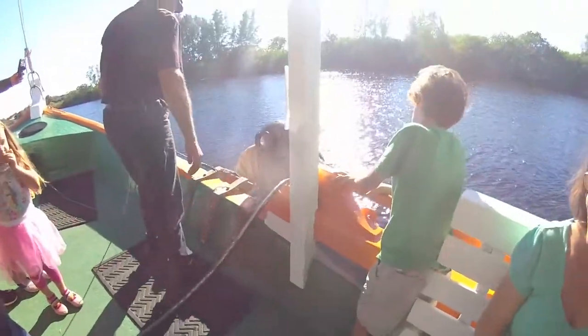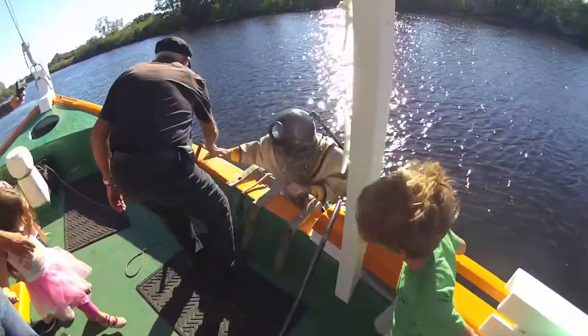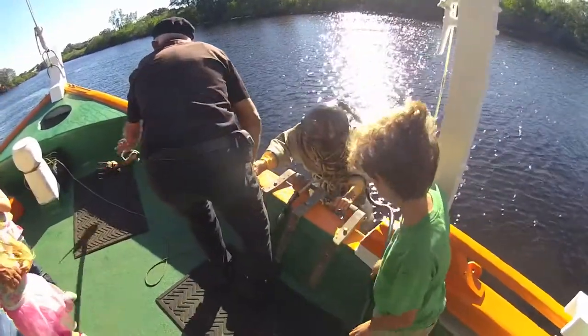Before he gets his helmet off, if anybody wants to get any additional pictures with him, you can squat down right next to him when he's got the helmet on, take a picture, step back and let somebody else get there.